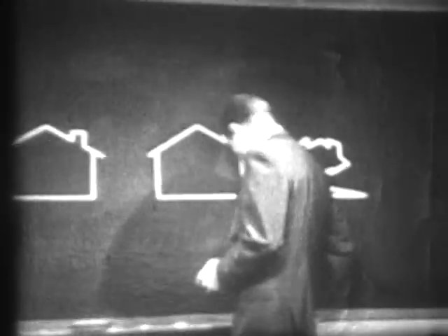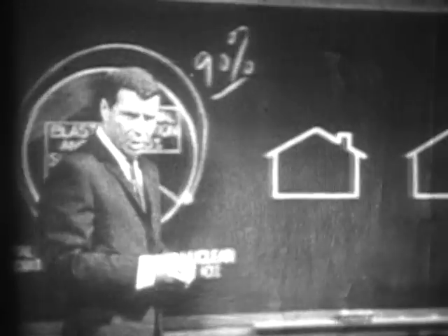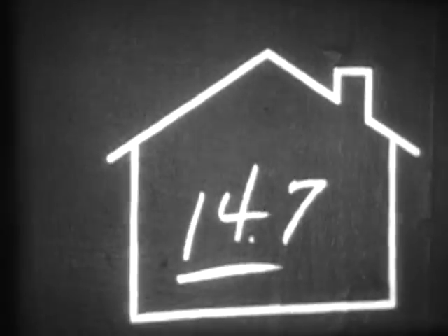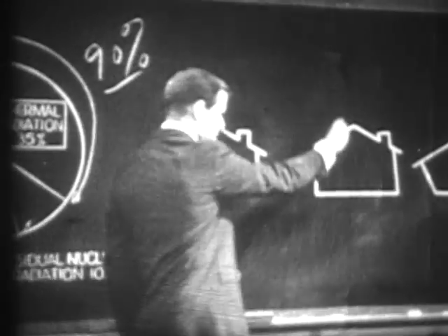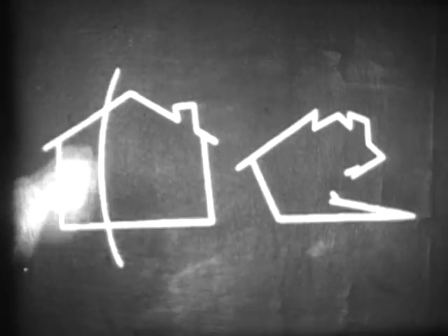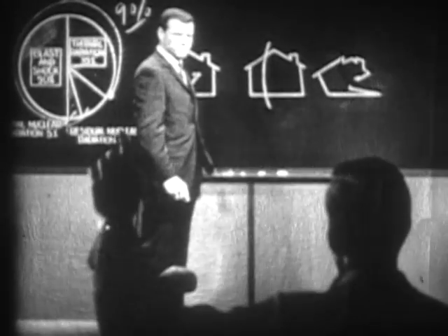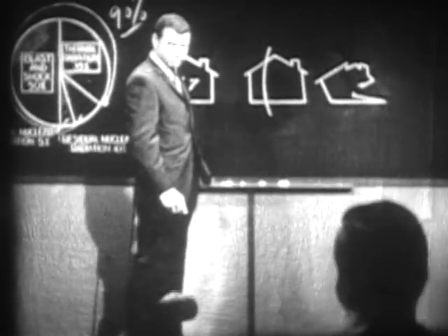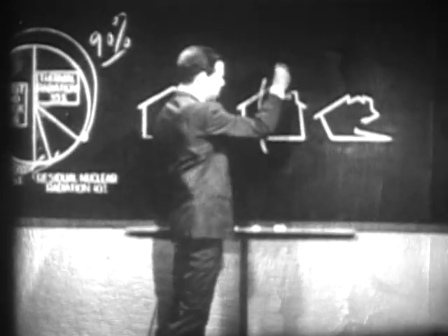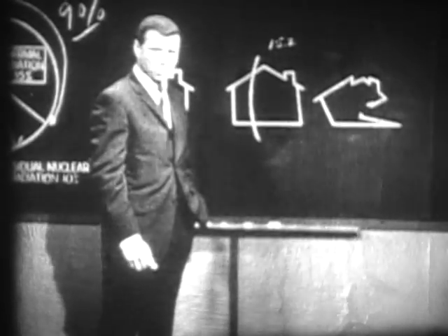How big does the rise in pressure have to be? Compare it with the normal atmosphere. Under standard sea level conditions, the pressure of the air we live in is 14.7 pounds per square inch. Whatever a blast wave adds to that normal pressure is called overpressure, and it doesn't take much to cause damage to most buildings. Perhaps as little as a half a pound per square inch, or a total of just 15.2 pounds per square inch. And in the test we've just seen, the overpressures were many times that.